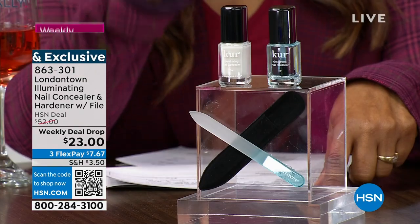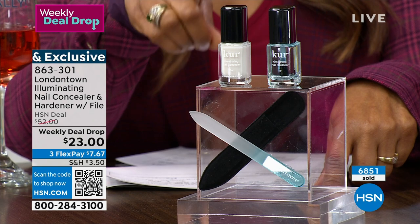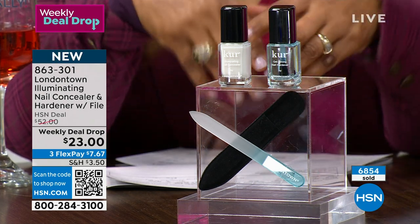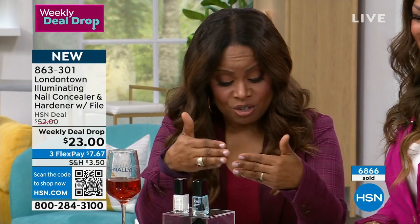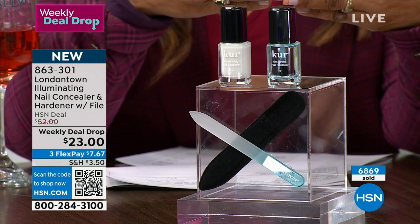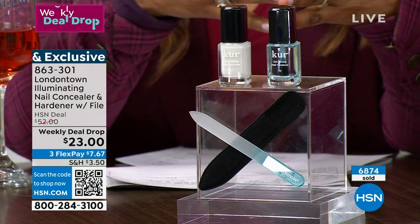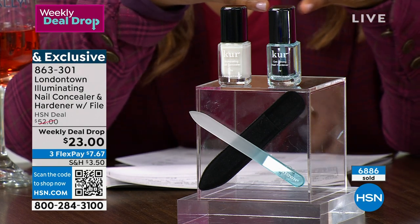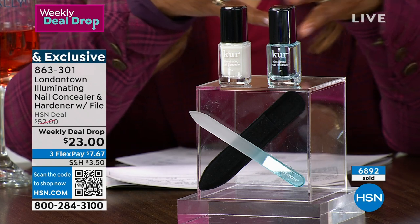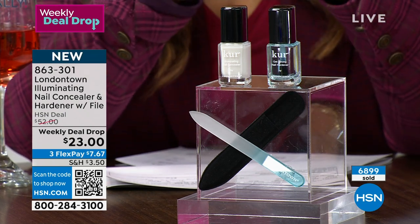Here's what we're offering: you get the full size concealer - the Illuminating Nail Concealer. Look at your retail value here - you're looking at over a $52 value, so it's more than half off. You won't find a better value. You get the nail hardener, and then wait until you see this blue glass nail file that we're including as well. Don't miss your chance at under $25. Think about it - an incredible professional manicure that you can do at home. Do it yourself. Get your nails nice and healthy, nice and strong.